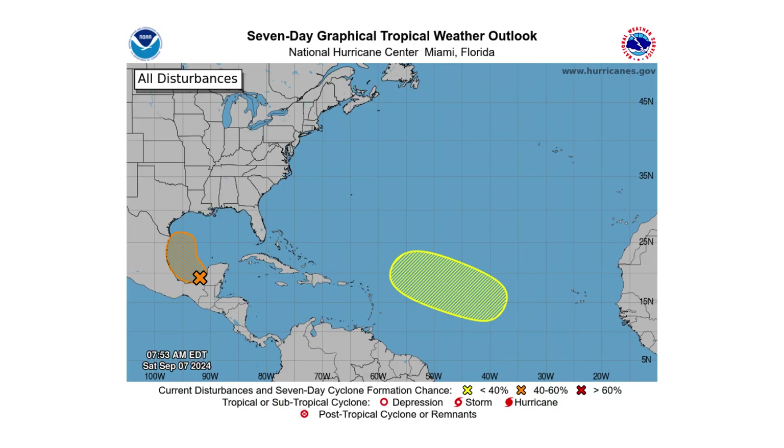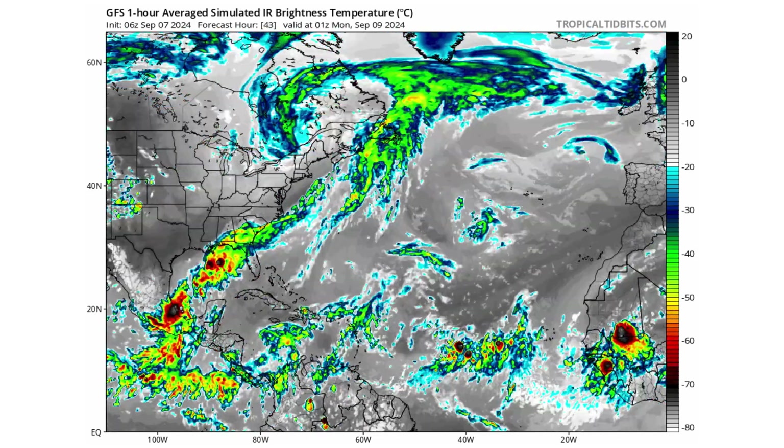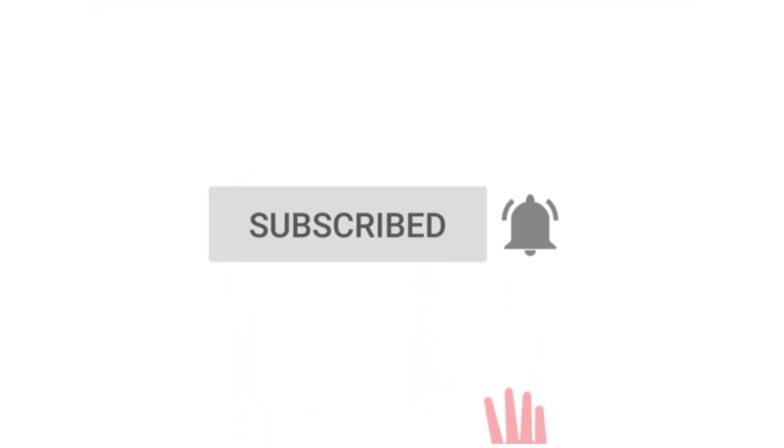Hello everyone and welcome back to Deciphering Weather. In today's video we are tracking a storm in the Gulf of Mexico and the main development region for possibly developing into tropical storms. If you like detailed weather breakdowns, hit the subscribe button and notification bell to get all of my upcoming videos.